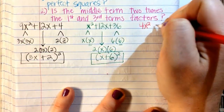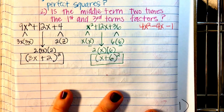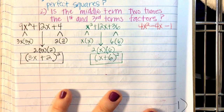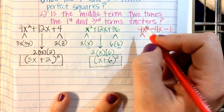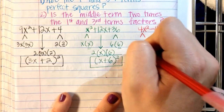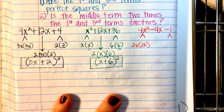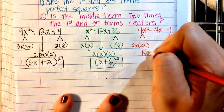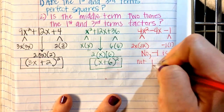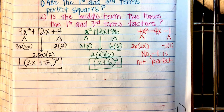Let's try: 4x² − 4x − 1. Is 4x² a perfect square? Yes: 2x times 2x. Is negative 1 a perfect square? No — negative 1 times 1, and those are not the same number. Negative 1 is not a perfect square. This one can't be factored using the special product rule.